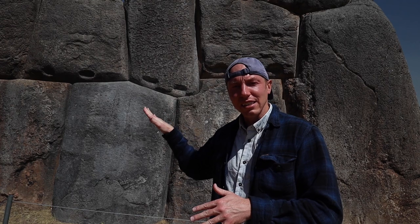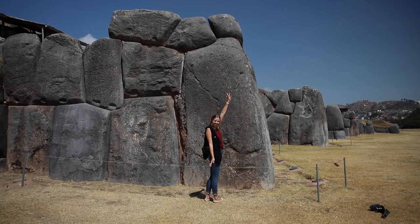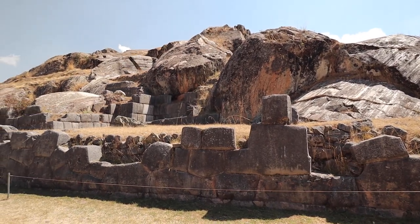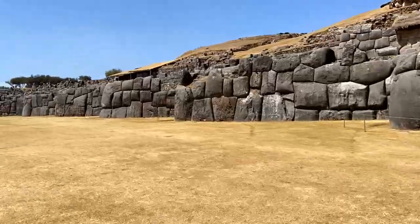Add to that, the architecture is such that they leaned these rocks inward to earthquake-proof them. I can't believe they were thinking of these things back then, but it obviously worked because it's all still here. Another amazing architectural feat by the Incas is that the largest wall here is over 400 meters long.